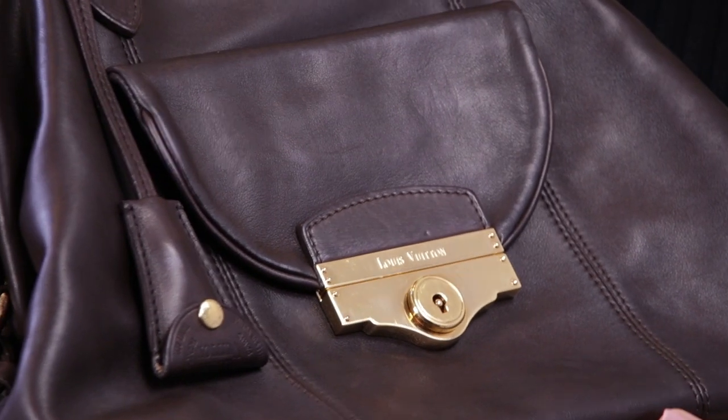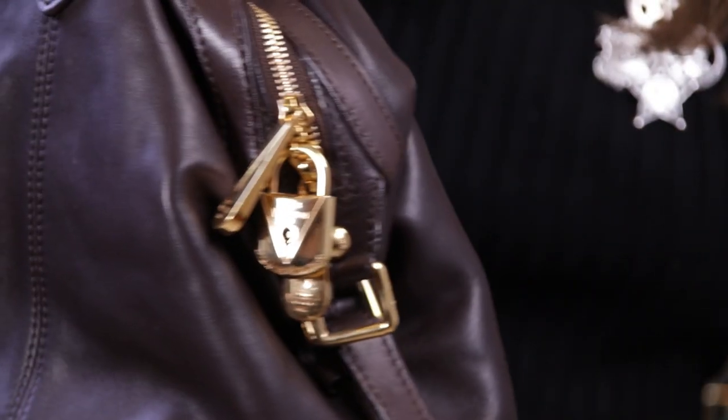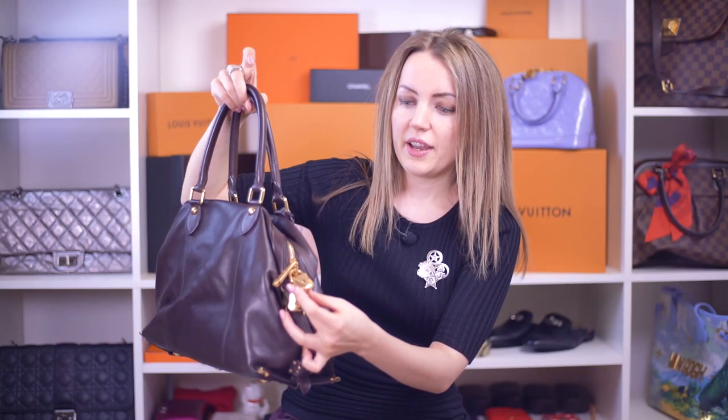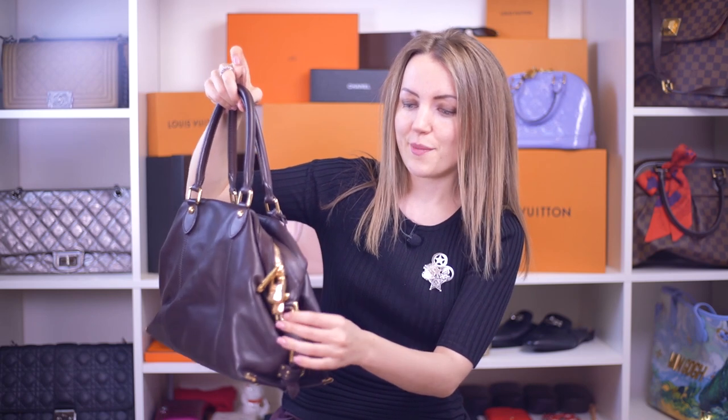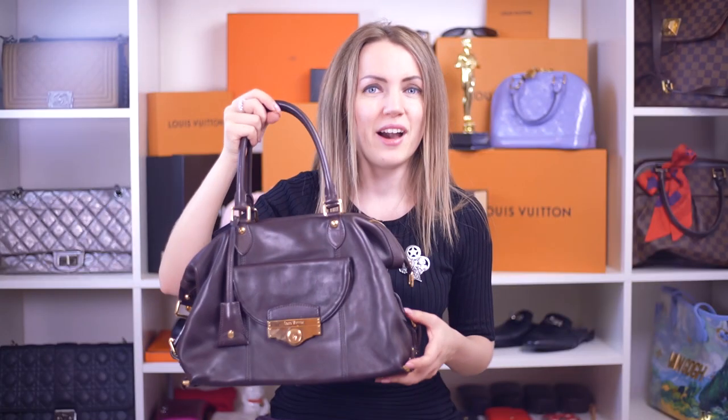The first thing you notice is that the hardware is not the typical Louis Vuitton hardware they use across many bags. This looks like a limited edition. The lock, the keys — everything is different from all the Louis Vuitton bags you can find in store. Each of these bags is a custom order.